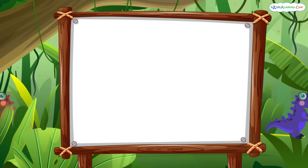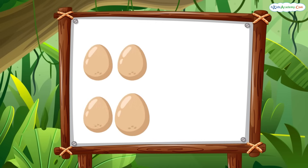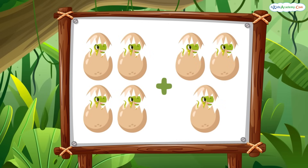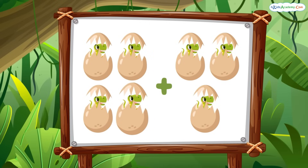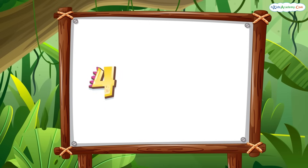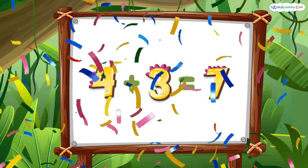Now, it's your turn. Let's solve this problem together. What is four plus three? Here are four eggs, and here are three more. Let's count them: one, two, three, four, five, six, seven. Great job! Four plus three equals seven. Wow, you're amazing at addition!